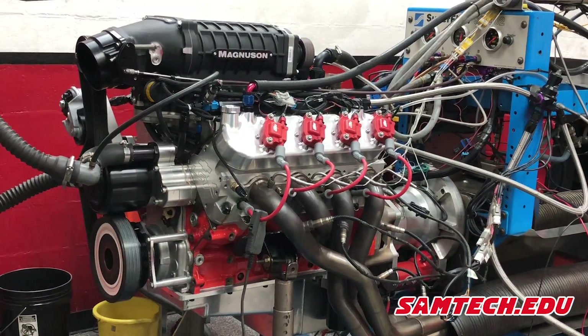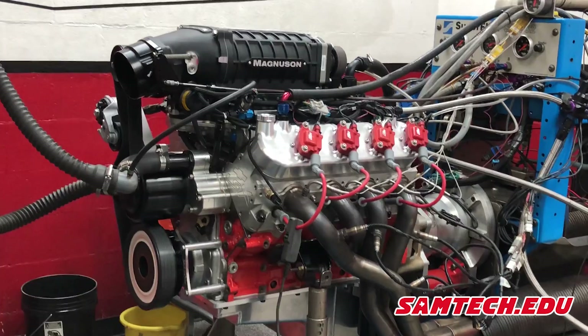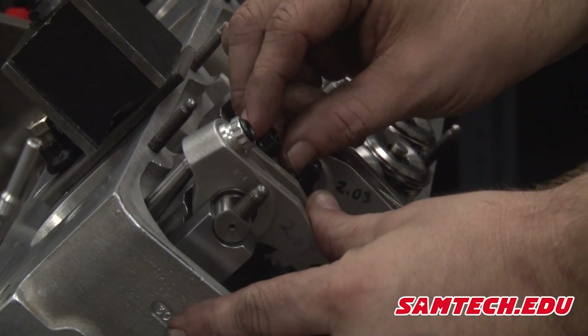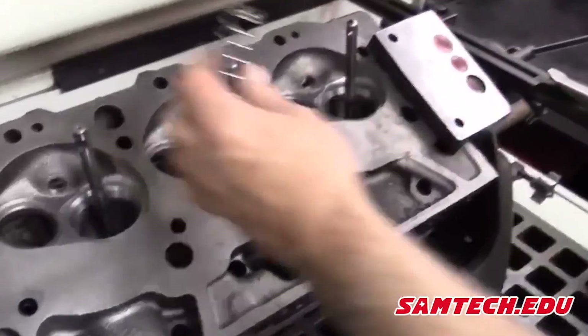One thing that separates Samtech from other schools is the variety of engines that come through our doors. The engines we build are far from anything most people will ever have the opportunity to work on, and the hands-on experience our students receive is unlike any other school.